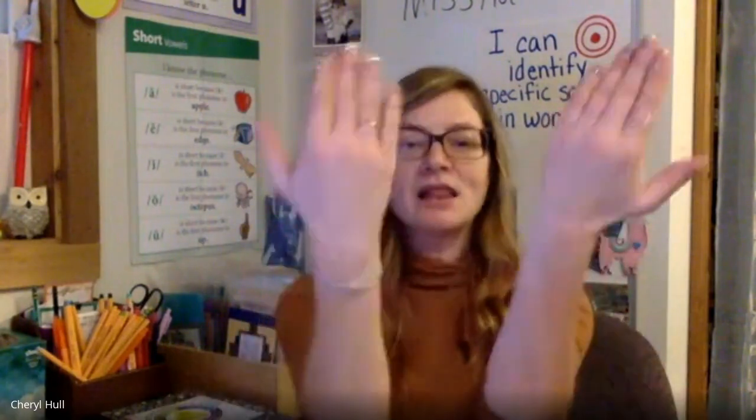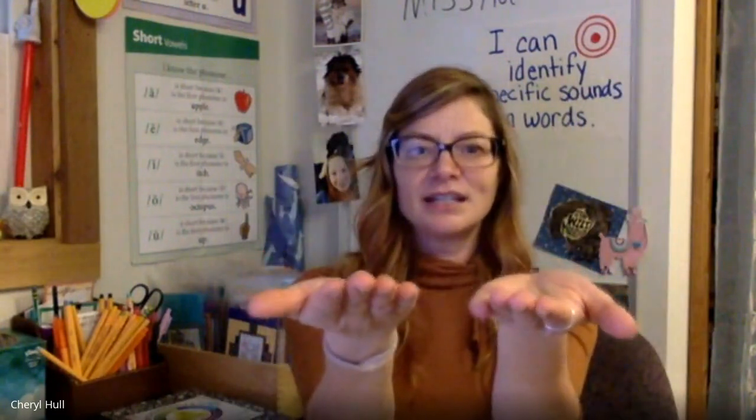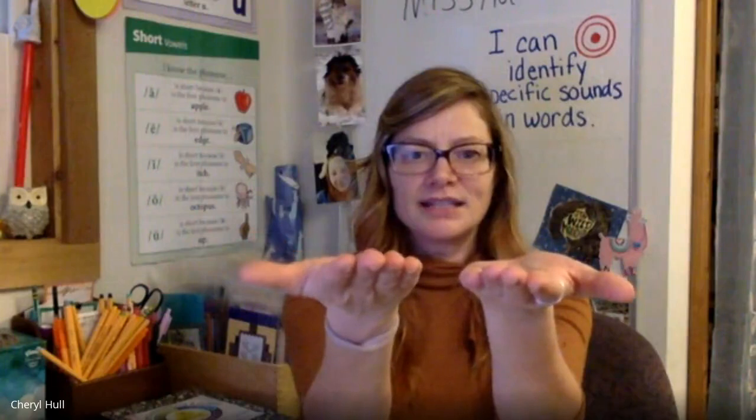Now we're ready for our last activity for today. I'm going to say a word. I'll tell you the first sound to take away, and you'll say the rime or ending chunk of the word that's left. Let's get started. Say came — say it without /k/ — aim. Say land — say it without /l/ — and. Say feast — say it without /f/ — east. Say mall — say it without /m/ — all. Super job, everyone, taking away the first sound in the word and saying what's left.